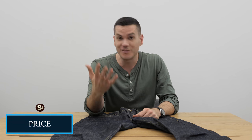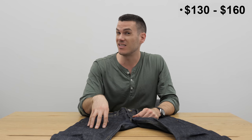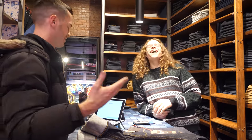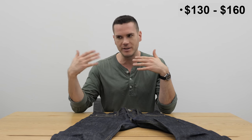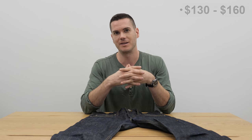As far as the price goes, Naked and Famous is well known for being a very cost-effective alternative to super expensive Japanese jeans, which often run over $300 a pair. For these jeans you're looking at between $130 and $160 — I got these for $145 at the Naked and Famous store in SoHo, but you can also get them online. That's very inexpensive for a pair of selvedge jeans, and the price is probably the biggest upside for the company.